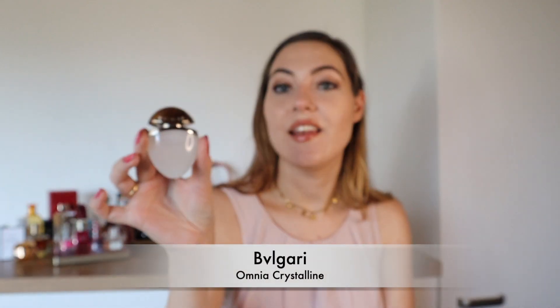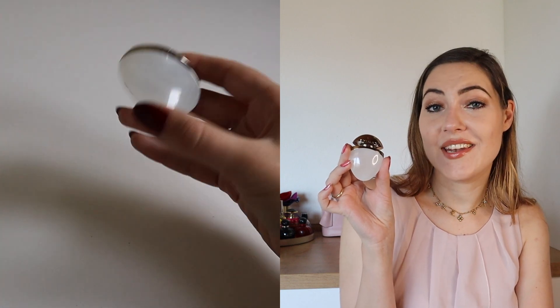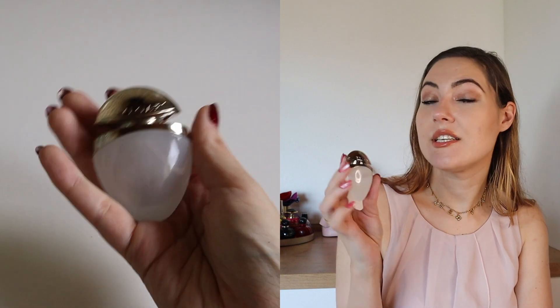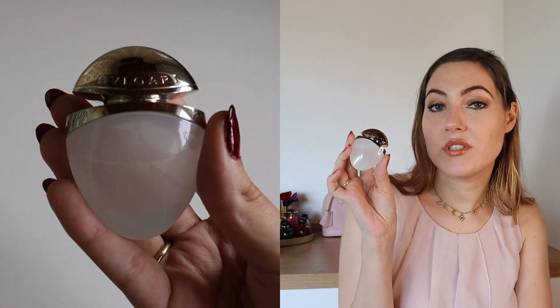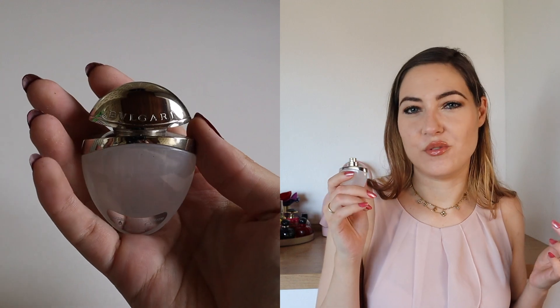Another B, like Bulgari. The top note is bamboo and nashi pear. The heart note is lotus flower. And the base note is balsa wood. It's nice to have but nothing special to me, so none of my favorites either.